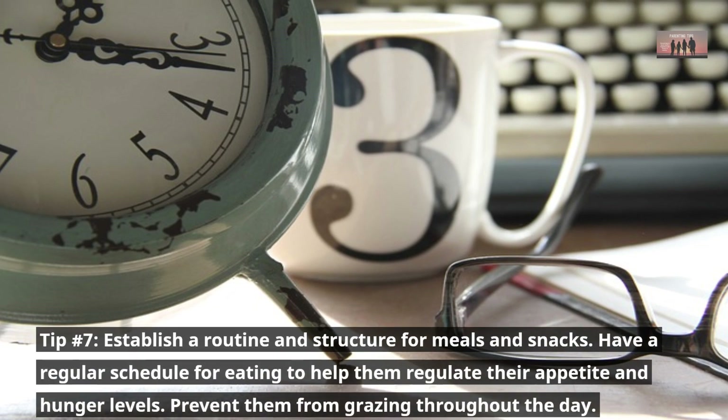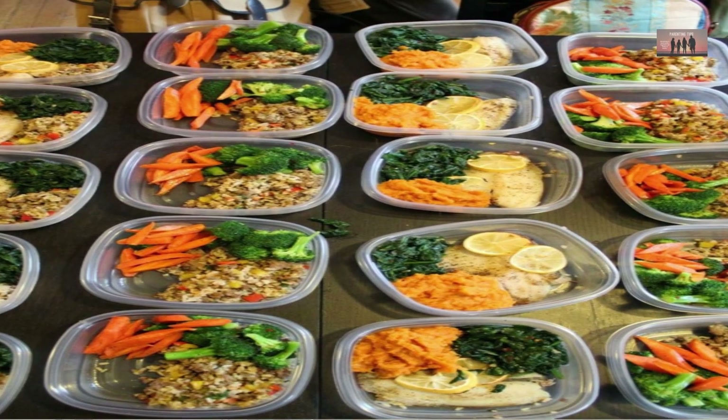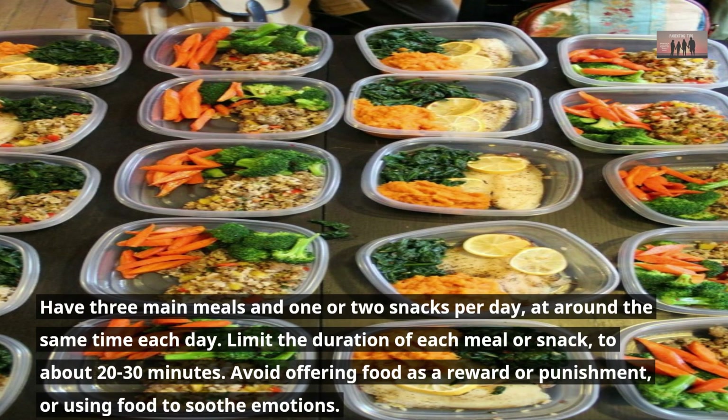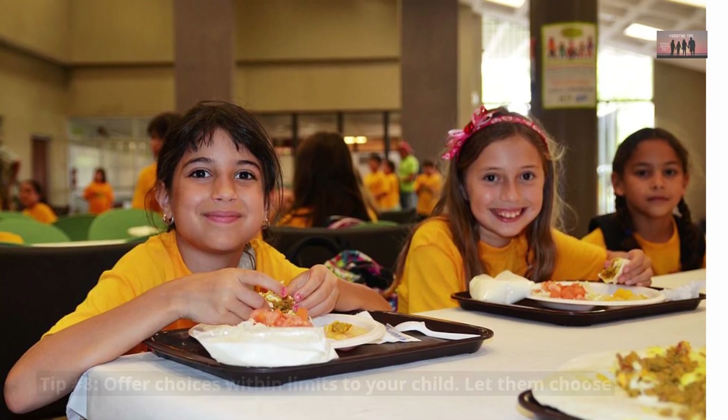Tip number seven: establish a routine and structure for meals and snacks. Have a regular schedule for eating to help regulate their appetite and hunger levels, and prevent them from grazing throughout the day. Have three main meals and one or two snacks per day at around the same time each day. Limit the duration of each meal or snack to about 20 to 30 minutes.